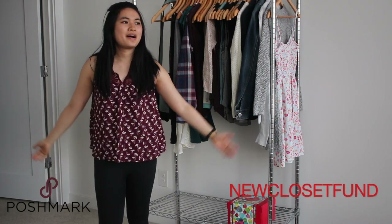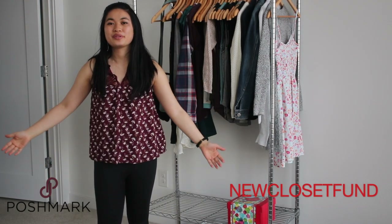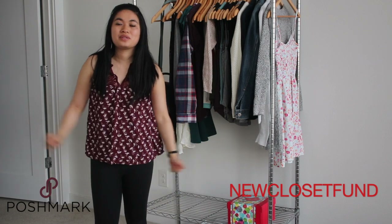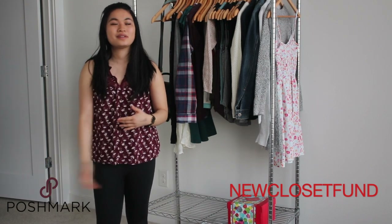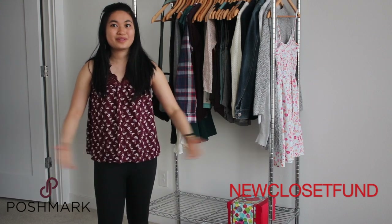All right, we're back again. Welcome to my channel if you're new. My name is Joanne. I do decluttering videos and steps towards a more minimalist lifestyle, so you can follow my journey.